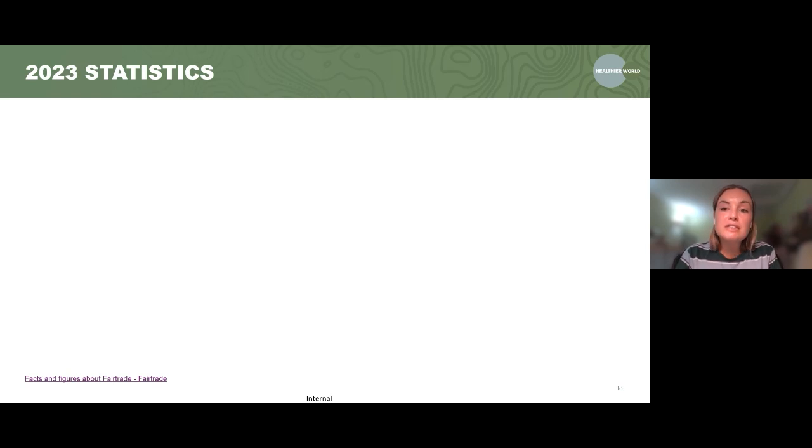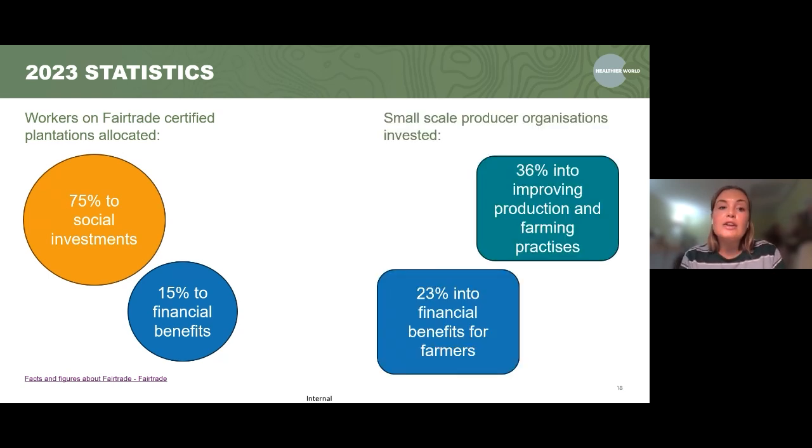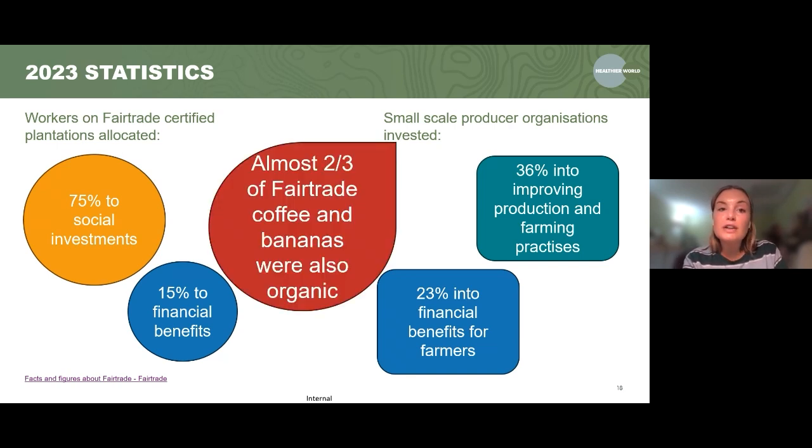From 2023 statistics: workers on fair trade certified plantations allocated 75% of their investments to social investments and 15% to financial benefits. On small-scale producer organisations, they invested about 36% into improving production and farming practices and 23% into financial benefits for farmers. And almost two thirds of fair trade coffee and bananas was also organic.